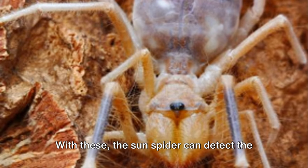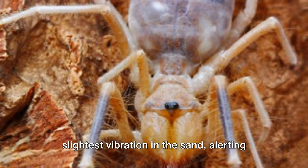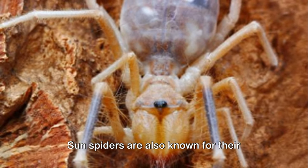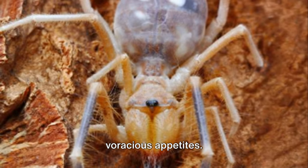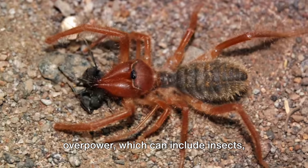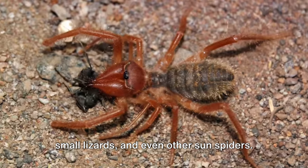With these, the sun spider can detect the slightest vibration in the sand, alerting it to the presence of potential prey or predators. Sun spiders are also known for their voracious appetites. They will eat almost anything they can overpower, which can include insects, small lizards, and even other sun spiders.